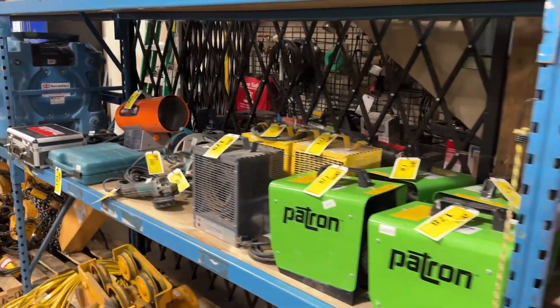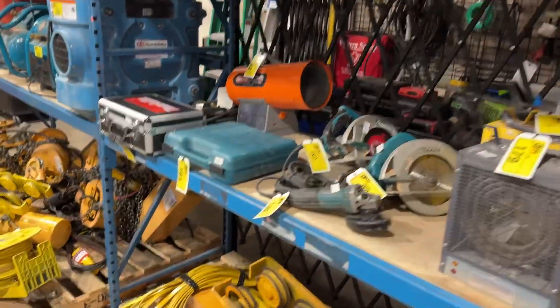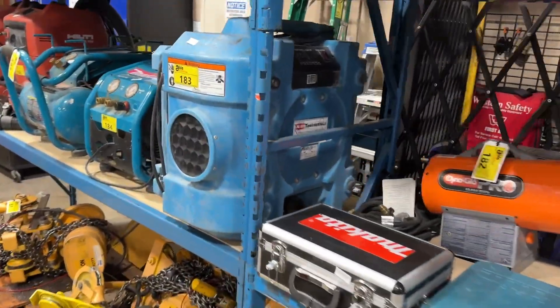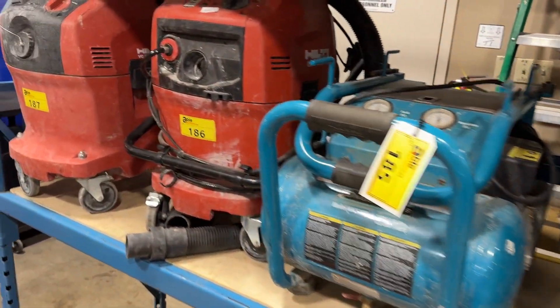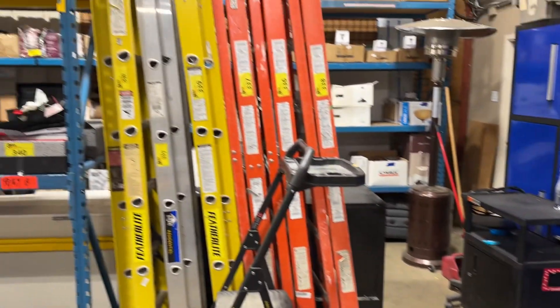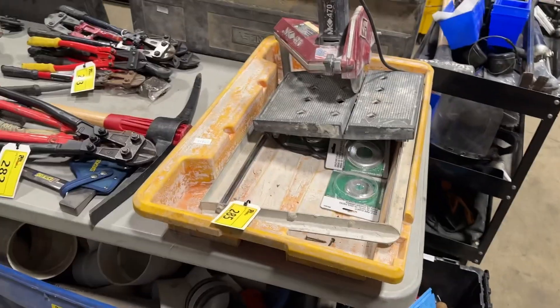We've got heaters, we've got hammer drills, air dryers, all sorts of tools. Let's have a look. Compressors, some Hilti vacuums. Look at all these ladders here. All to be auctioned off to the highest bidder on Thursday.